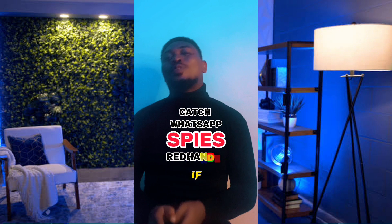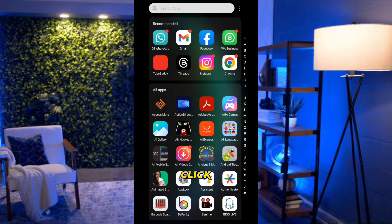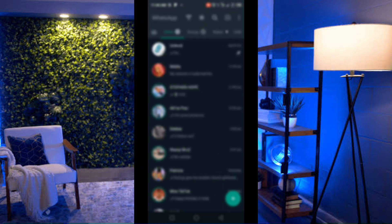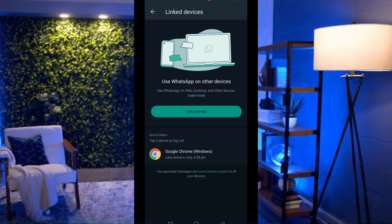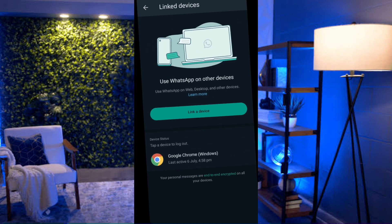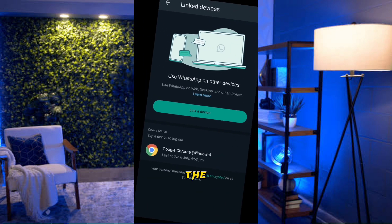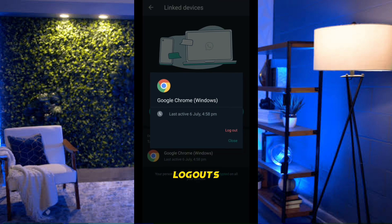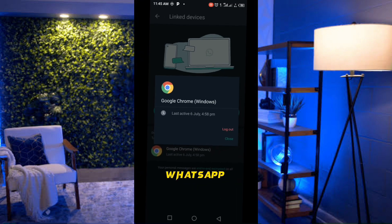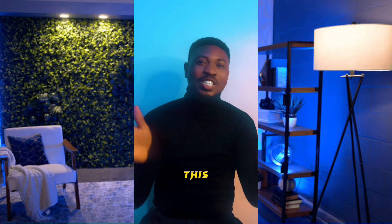Want to know if someone has linked your WhatsApp to another device? Open WhatsApp, click the three lines at the top right, and select Linked Devices. You'll see all devices currently connected — for example, Google Chrome on Windows. If you see a device you don't recognize, click on it and select Log Out. That person will no longer have access to spy on your WhatsApp activities.